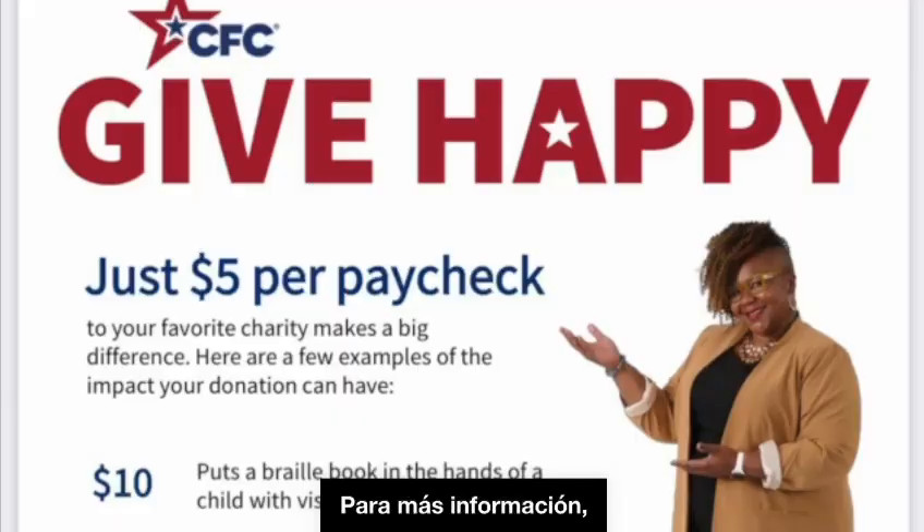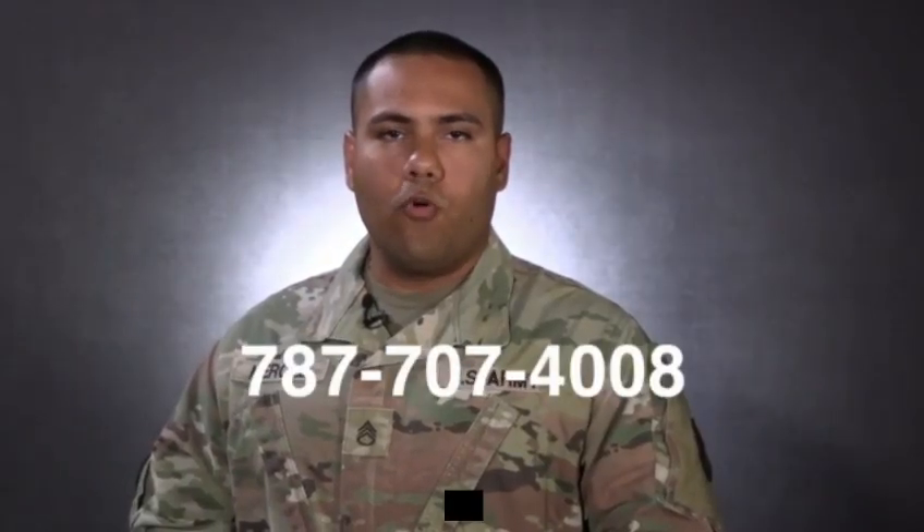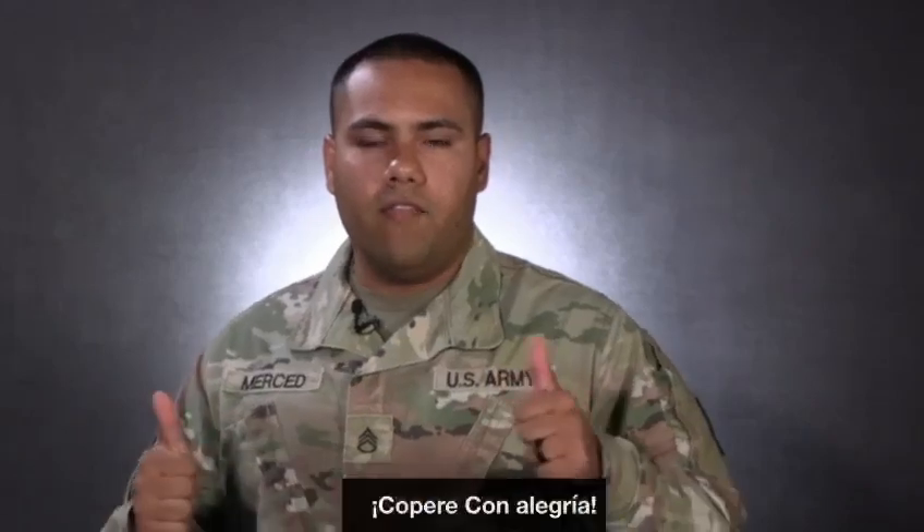If you need more information, you can contact 787-707-4008. Keep happy!